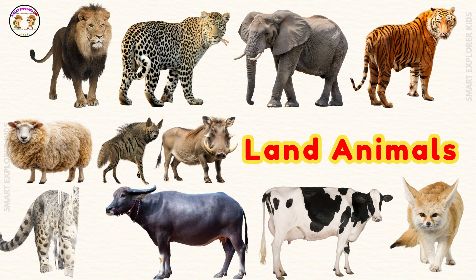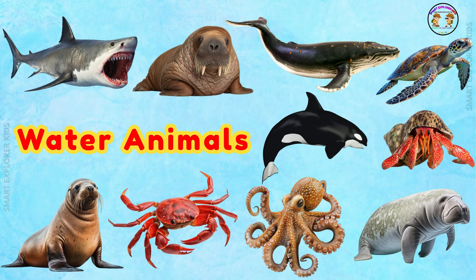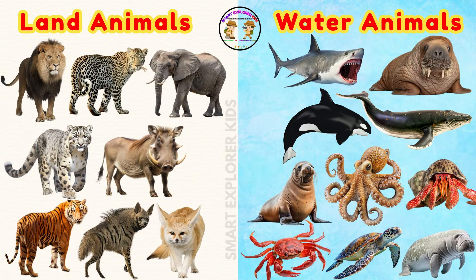Great job, kids! You learned about land and water animals today. See you next time! Don't forget to like, share, and subscribe!